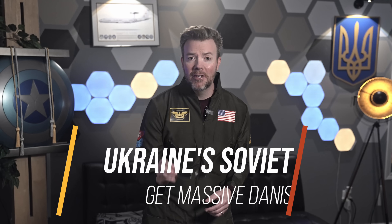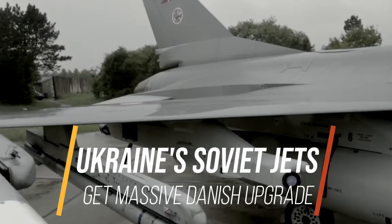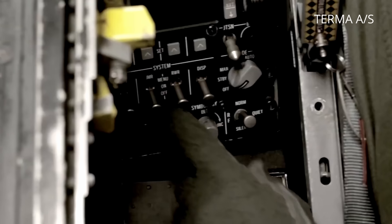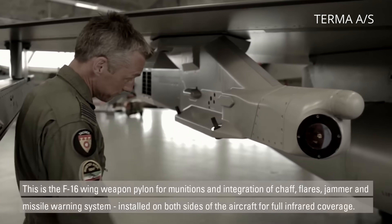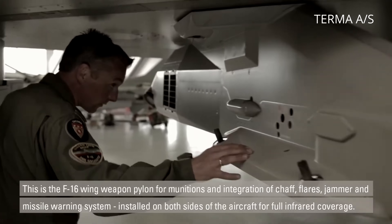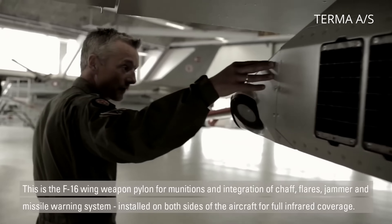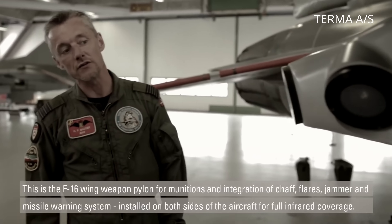Big news out of Kyiv. Ukraine's Ministry of Defense just dropped a hint that it's working with Denmark's Terma AS, the same company behind the electronic warfare and self-protection systems already flying on NATO's F-16s. Ukraine may soon be upgrading not just its Western aircraft, but also its Soviet-era jets with cutting-edge Danish tech. Today we're asking: what is Terma, what does it bring to the table, and why might this be the biggest upgrade Ukraine's air fleet has seen since the arrival of Western fighters?